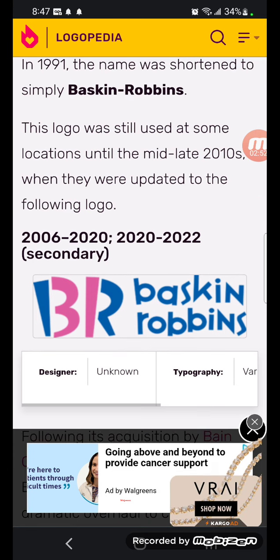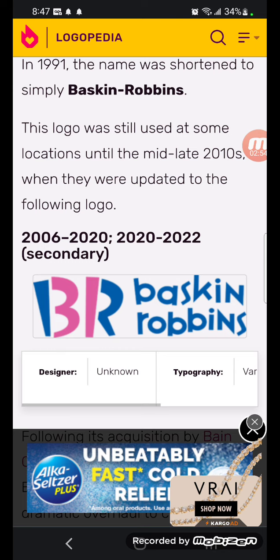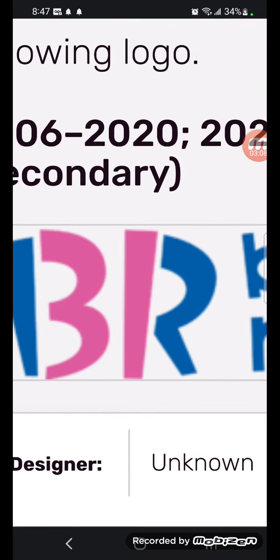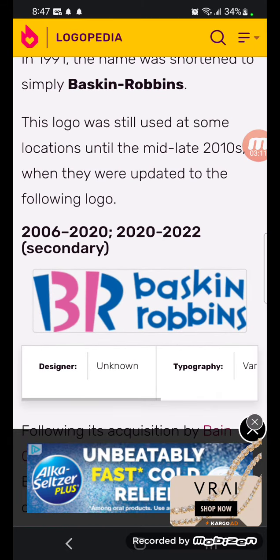2006 to 2020, and 2020 to 2022 has a secondary logo: there's the B&R in pink and blue, and beside it 'Baskin-Robbins' in blue. Fun fact — if you look at that logo, the pink portion is a reference to the number 31. That's the secret for you today.